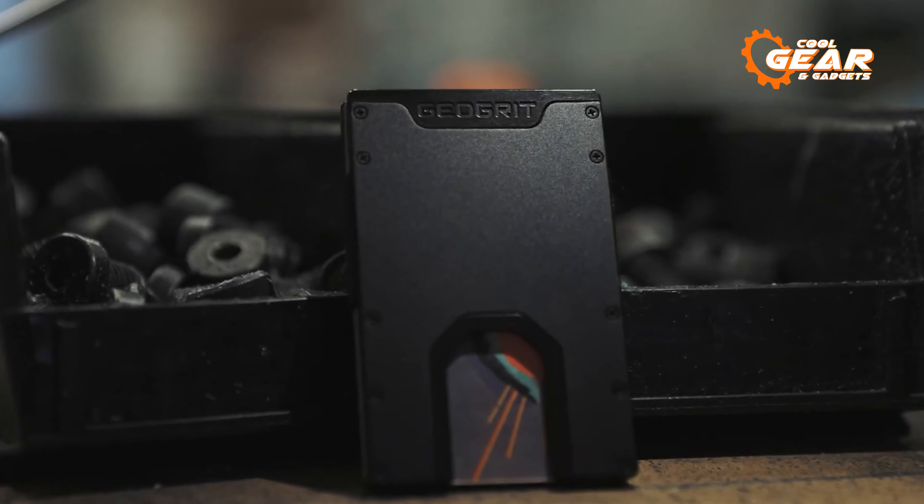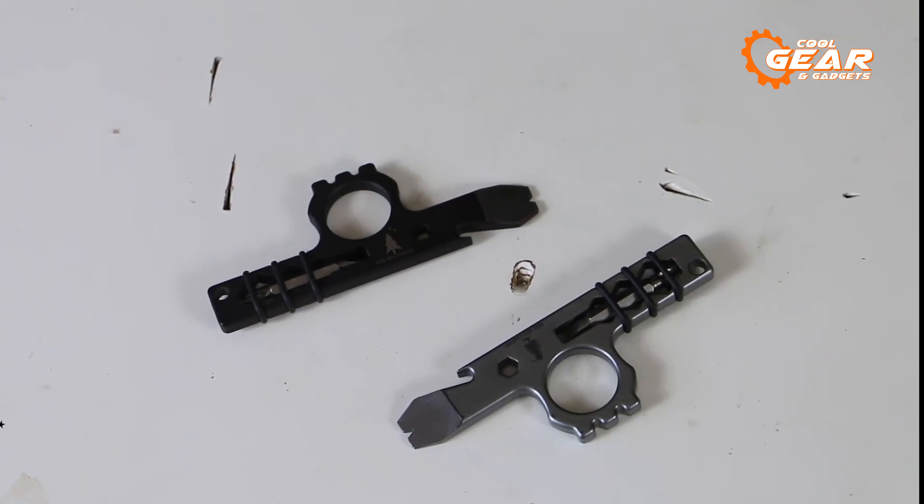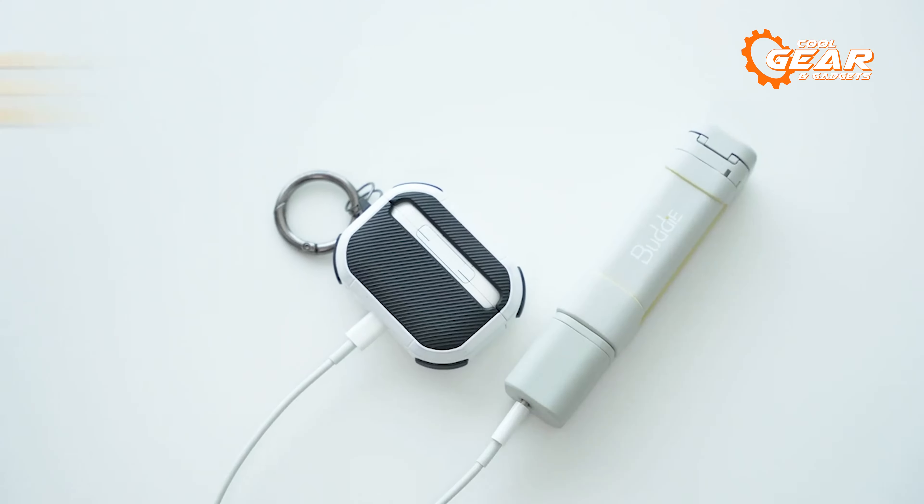That concludes our list of the top 7 must-have EDC gear and gadgets. Thanks for watching. Please subscribe to our channel if you find this video helpful.